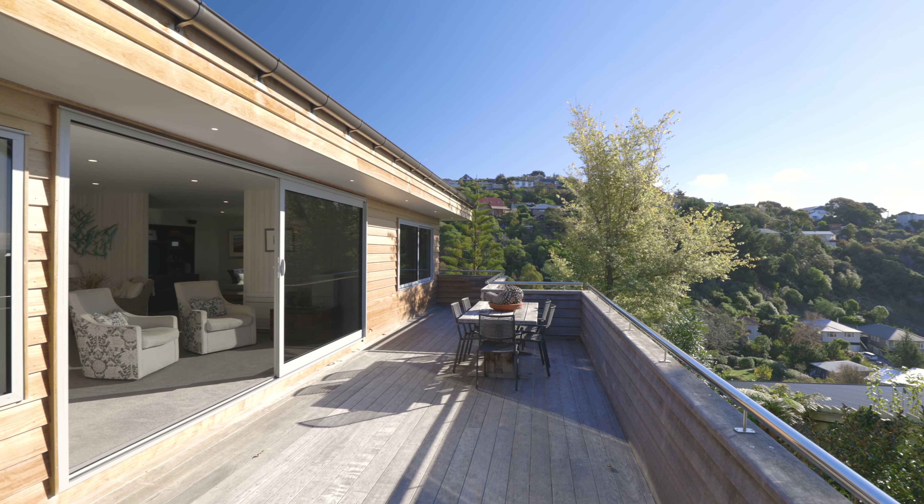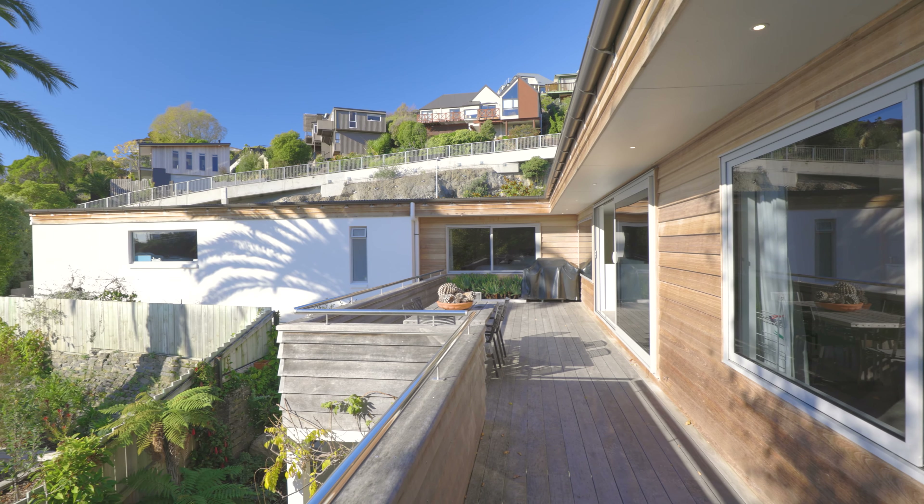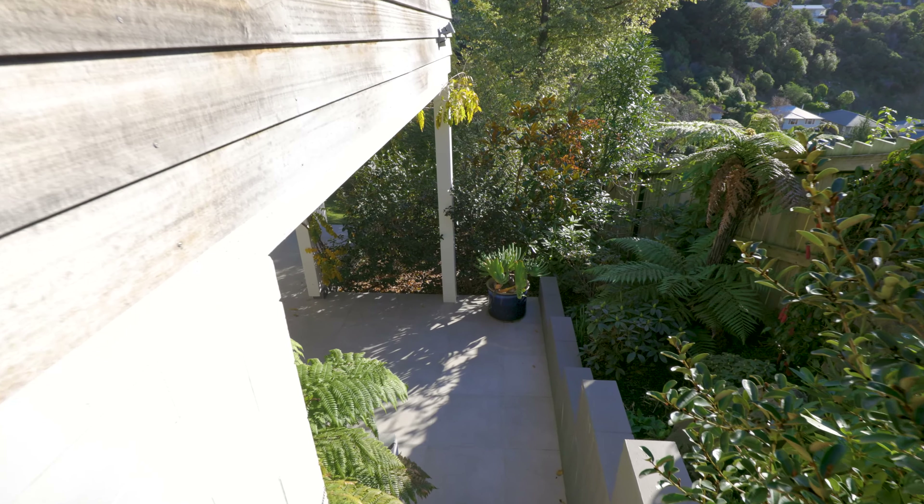Basking in sun means you'll never want for warmth, however with double glazing, insulation and good heating options this home is more than up to the job of keeping you warm in the cooler months of the year.